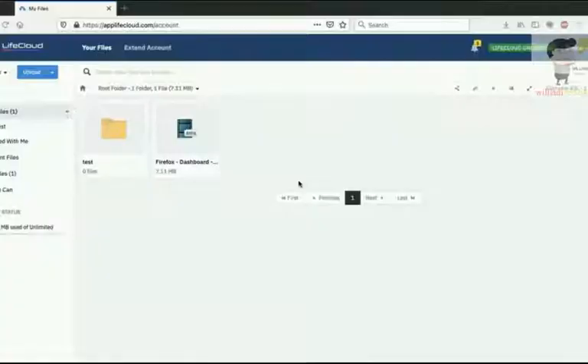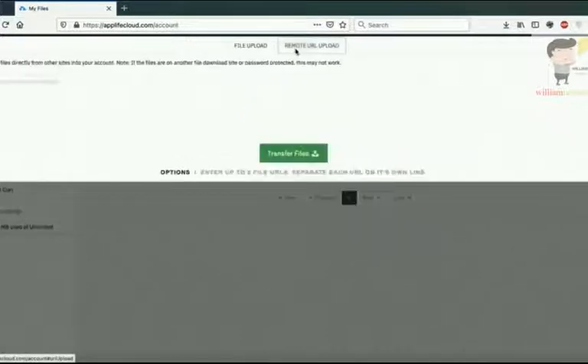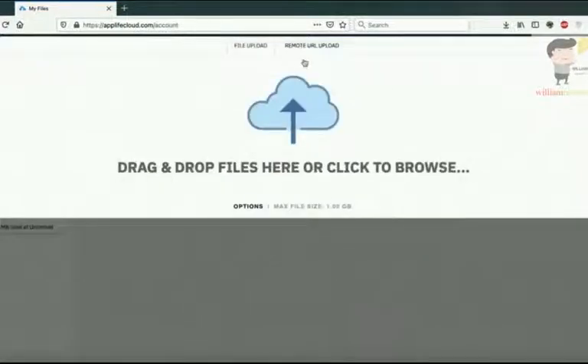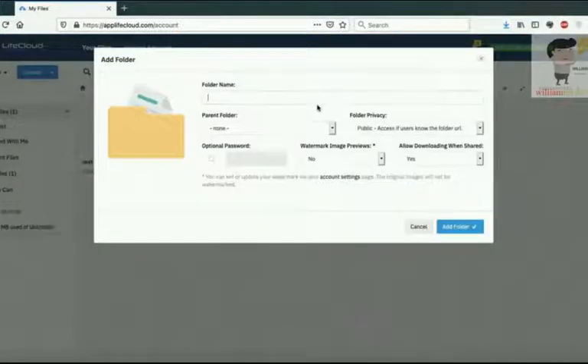Welcome to Life Cloud. In this video I'm going to show you how to upload your file. Click the upload button from the top menu. You have two options: one, upload from your computer — just select your file from your PC and submit to upload; or two, remote URL upload — using a remote URL you can upload directly from a download link.